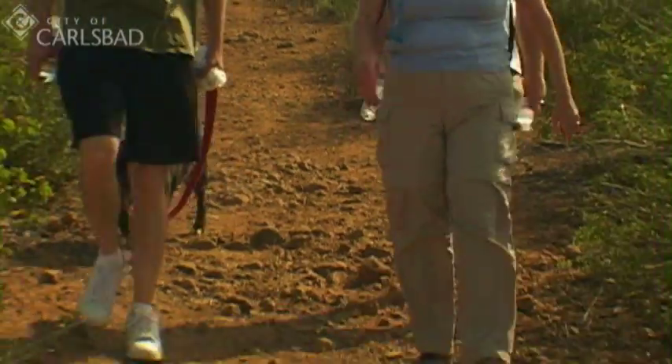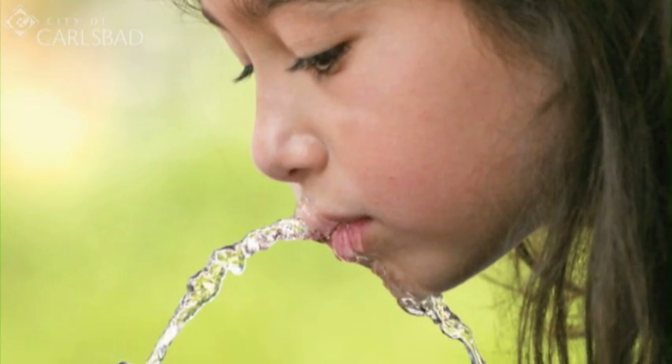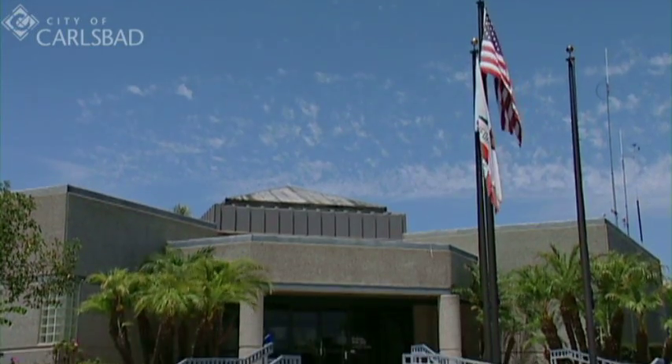Even though some people prefer bottled water because of the taste or convenience, residents should rest assured that the water coming out of the tap is held to the same or even higher health standards.